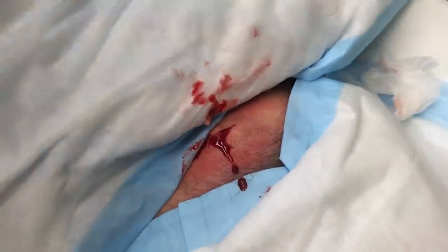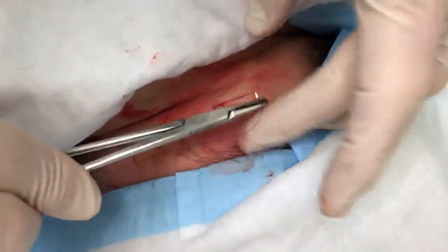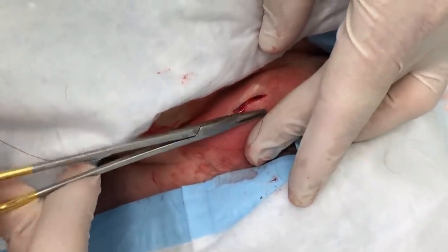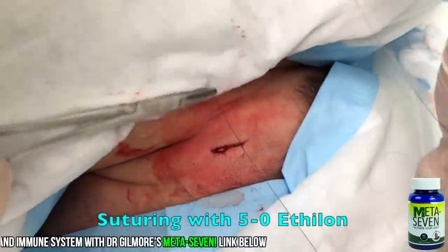Stitch please. Is there something you want to share? All right, we're gonna put a stitch in here. This is the kind of stitch that'll need to be removed by us, so you'll want to come back next week and we'll take these out.